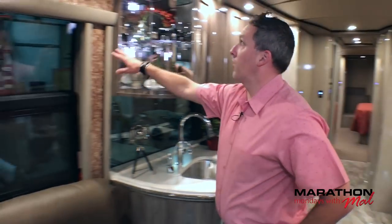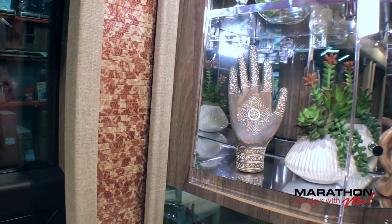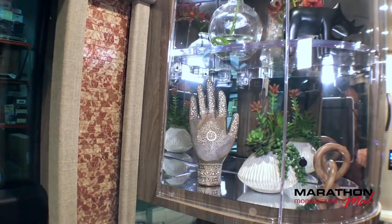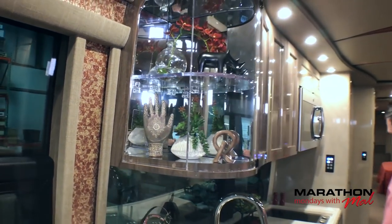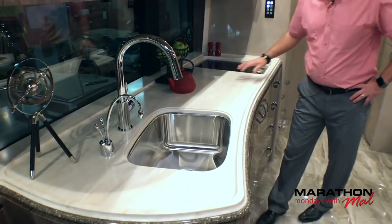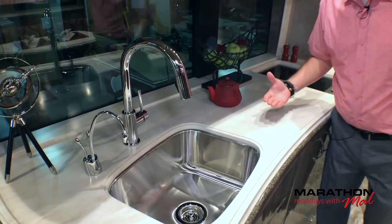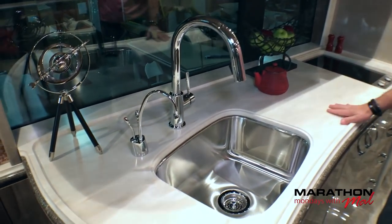Yeah, pretty. I can dig it. The countertops are fantastic — not a high sheen, it's like a flat finish or a satin finish.